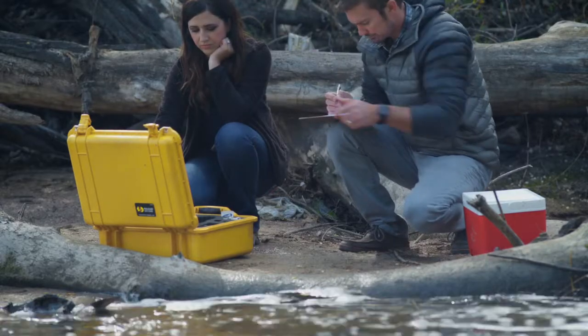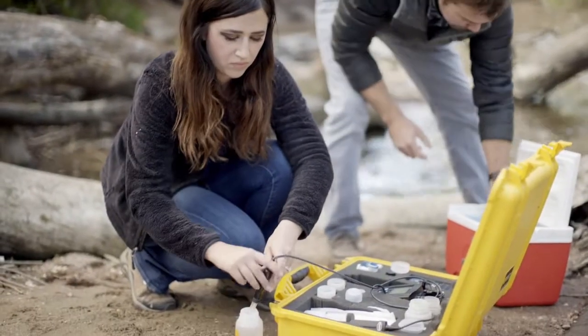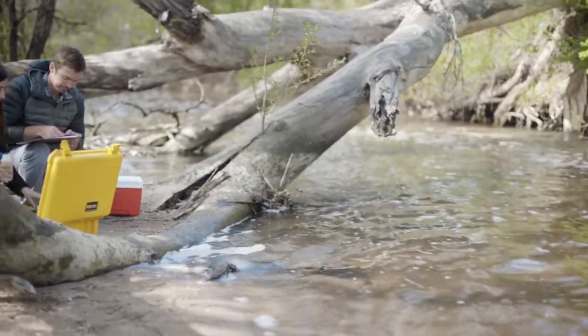We follow each drop from source to source so that the water Colorado Springs puts back into the environment is safe too.